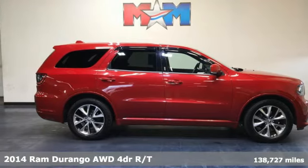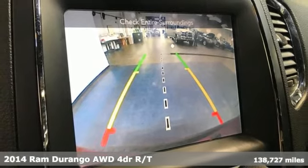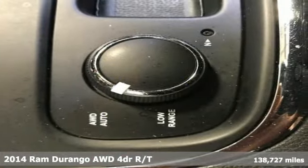Here's a 2014 Ram Durango. Take command of a full-strength SUV that simply never settles. It comes with great features you'll love.